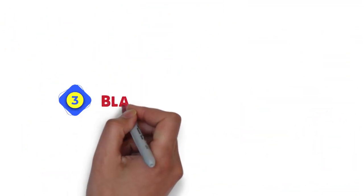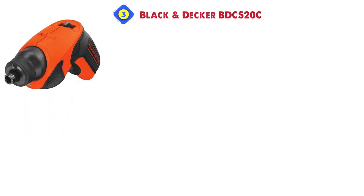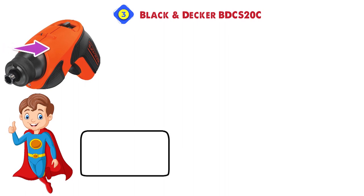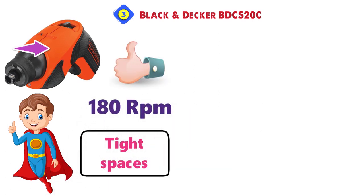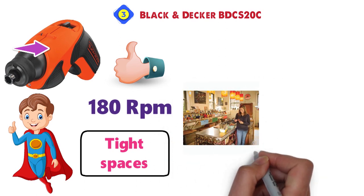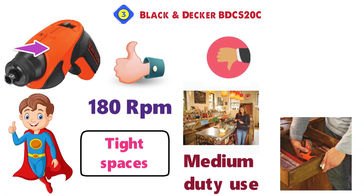At number 3 we have the Black & Decker BDCS-20C. Black & Decker often makes products for specific uses, trading versatility for quality. The BDCS-20C is a prime example, with a compact design intended for tight spaces. The motor provides 180 RPM, making it perfect for a wide variety of jobs, ranging from guitar tuning to furniture assembly. As a trade-off, the unit is obviously not a good option for drilling or even medium-duty use.